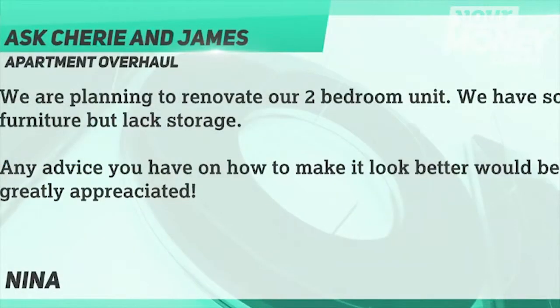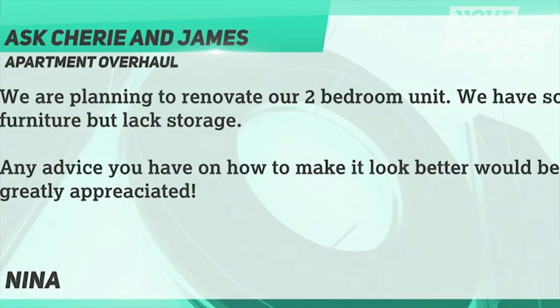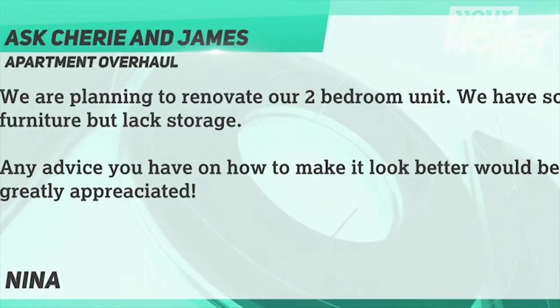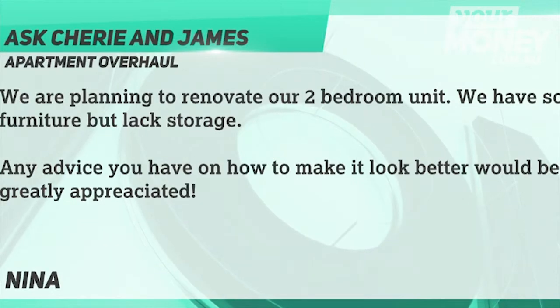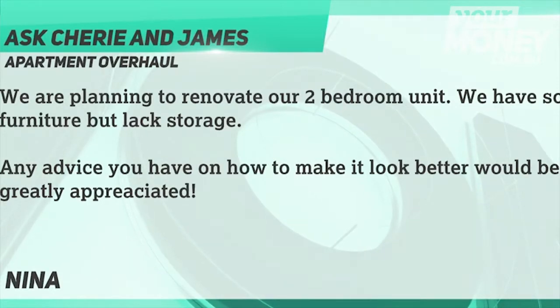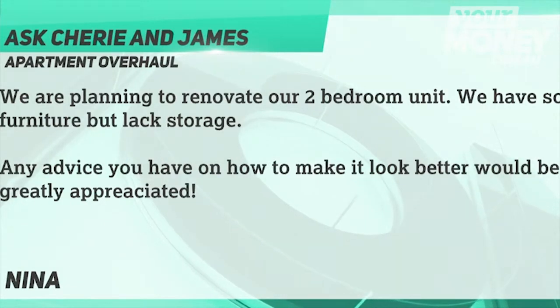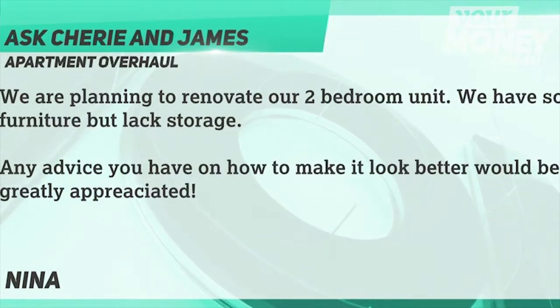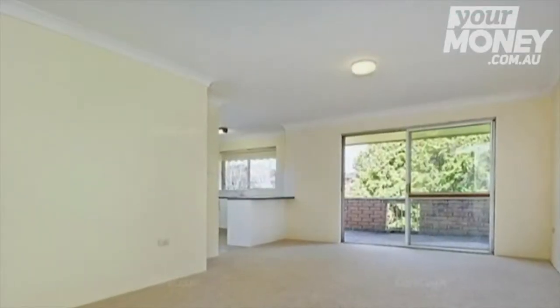This first question is from Nina. She says: we're planning to renovate our two-bedroom unit. We have some furniture but it lacks storage. Any advice on how to make it look better would be greatly appreciated. Nila has a plain two-bedroom apartment — it's cosmetically tired. What she needs to do is a lick of paint as her first solution.